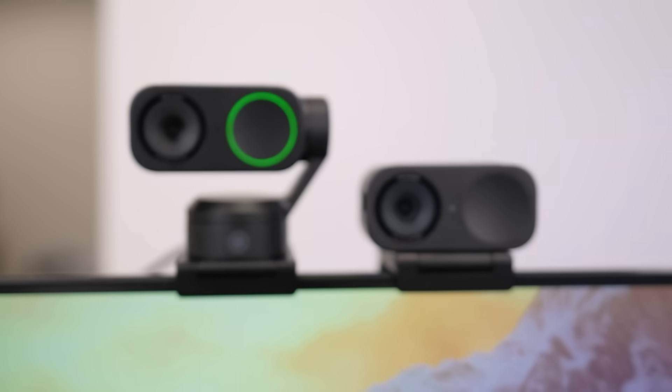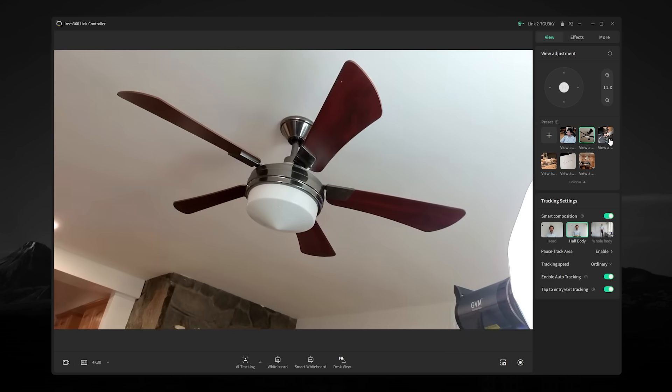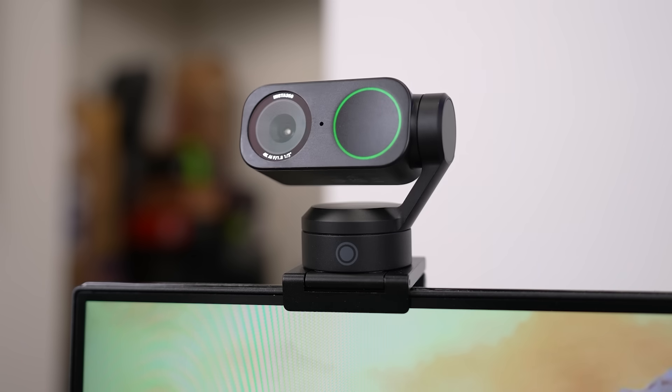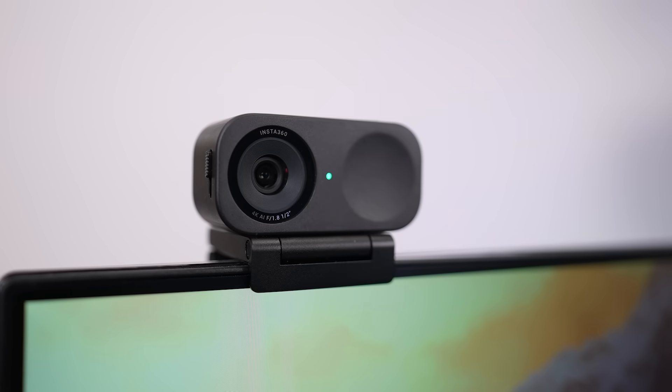At a glance, both webcams feature a half-inch sensor that captures up to 4K at 30fps, and advanced AI capabilities to eliminate background noise, automatically track your movement, respond to hand gestures, and more. The key difference is that the Link2 is equipped with a gimbal for robust AI tracking and wider motion range, ideal for dynamic use cases like content creation and online teaching, while the Link2C's omission of a gimbal lends itself to stationary environments such as video conferencing and light movement scenarios.